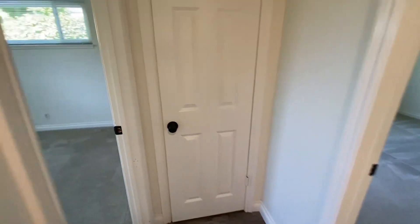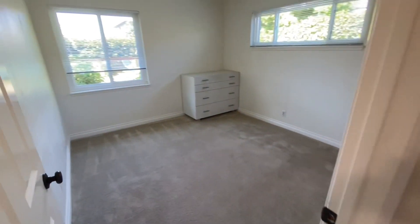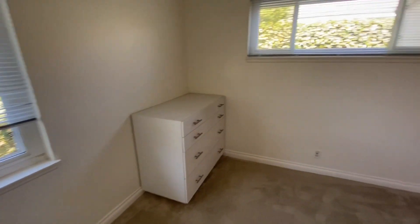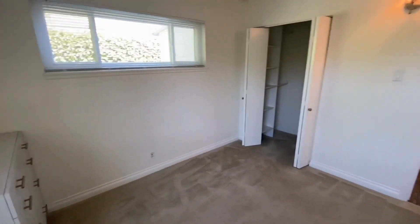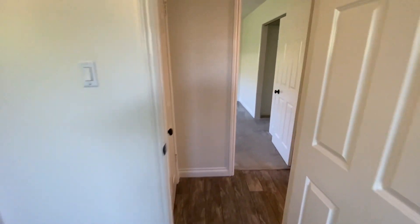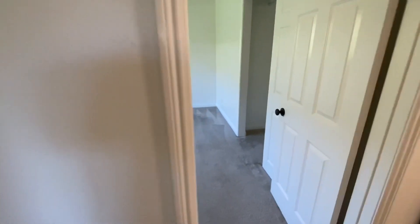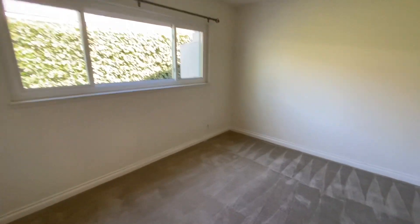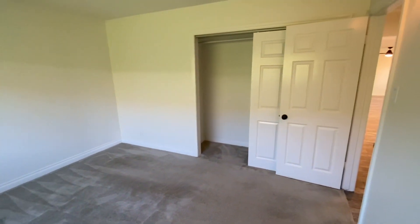There's a hall closet and then bedroom number one with a step-in closet. Across the hallway is bedroom number two — a good-sized bedroom with a closet area behind the door.